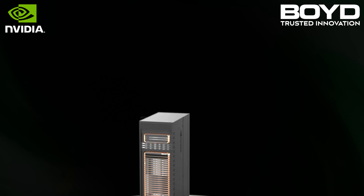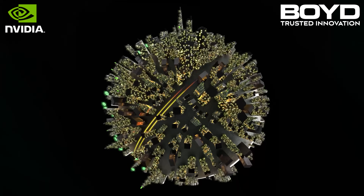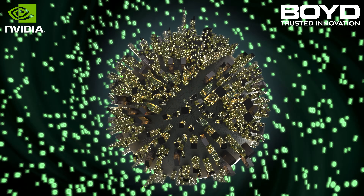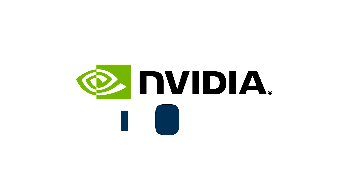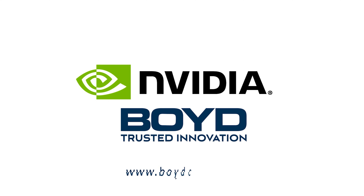Together, NVIDIA and Boyd are making the new era of computing cooler and more efficient than ever. Discover the power of partnership with NVIDIA and Boyd. Contact Boyd today for energy-efficient, high-performance compute cooling.